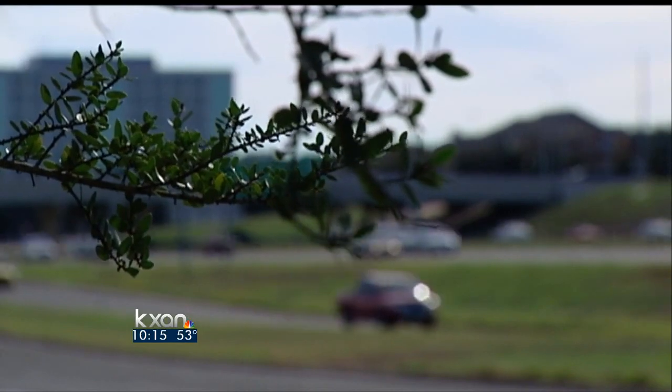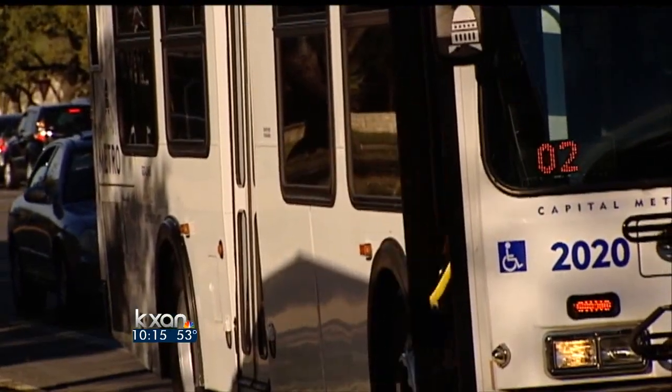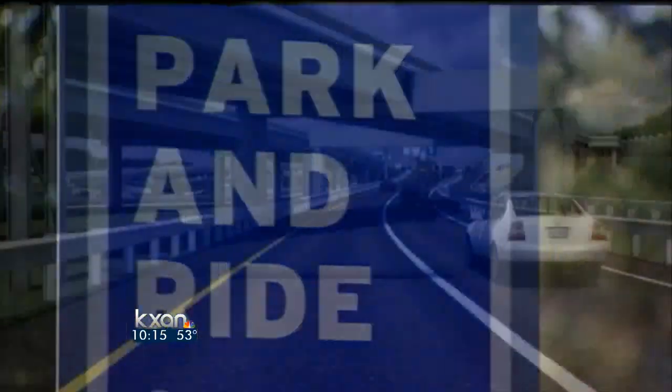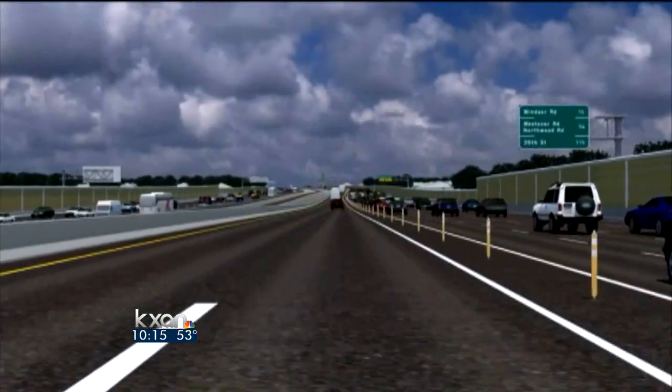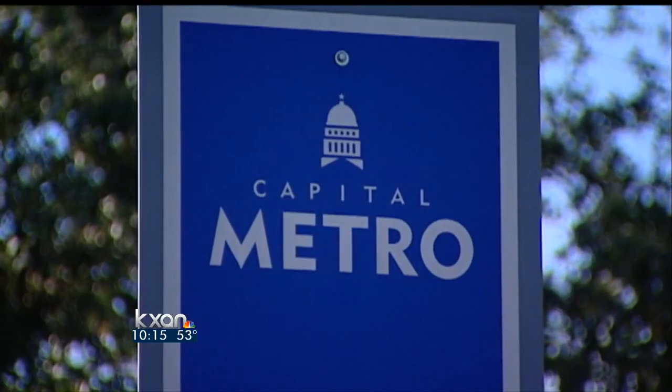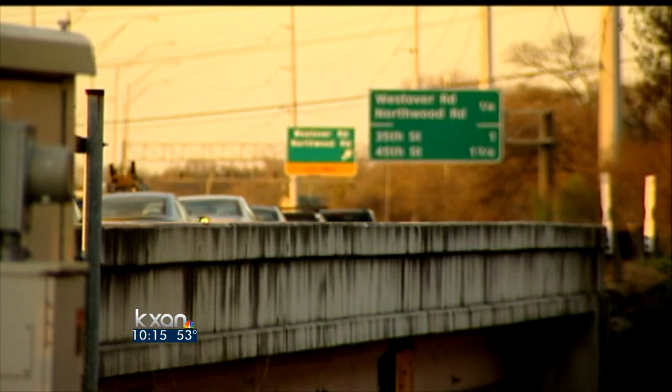As excited as many are about the project, those who rely on the bus seem to be the most excited. "I have to give myself at least an hour just in case the bus is late or if there's traffic." Buses and van pools will have free access to the express lanes, allowing buses to stay on a reliable schedule. "It would be wonderful to have the certainty that the bus would be there on time every time." Capital Metro hopes this will entice more people to van pool by joining MetroRideShare.